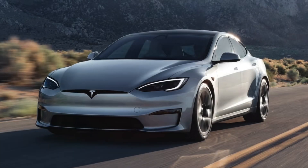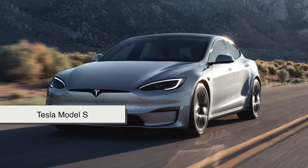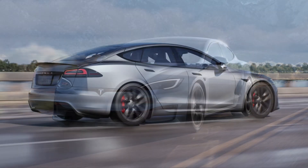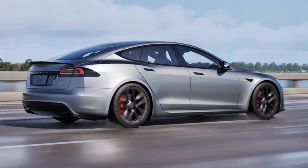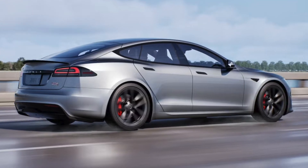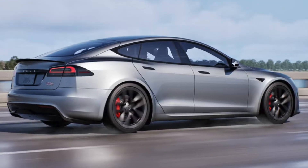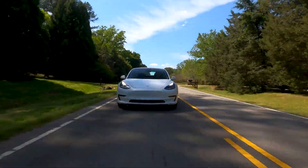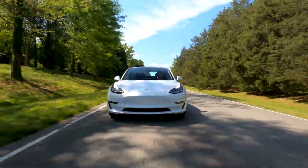That's why electric vehicles — EVs — like the Tesla Model S have smooth, minimalist designs. Unlike traditional cars that need large front grills for cooling, EVs don't require as much airflow. This allows designers to create ultra-streamlined shapes that improve efficiency and extend battery life.